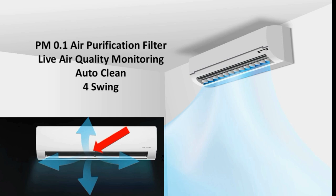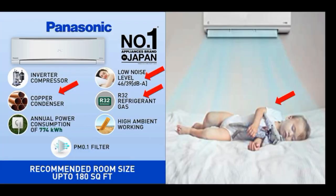The airflow can be directed up, down, left, and right. The coil is made of copper. The noise level is 46 and 39 decibels — a low noise level. This AC can be used as a silent operation, making it comfortable for babies as well.